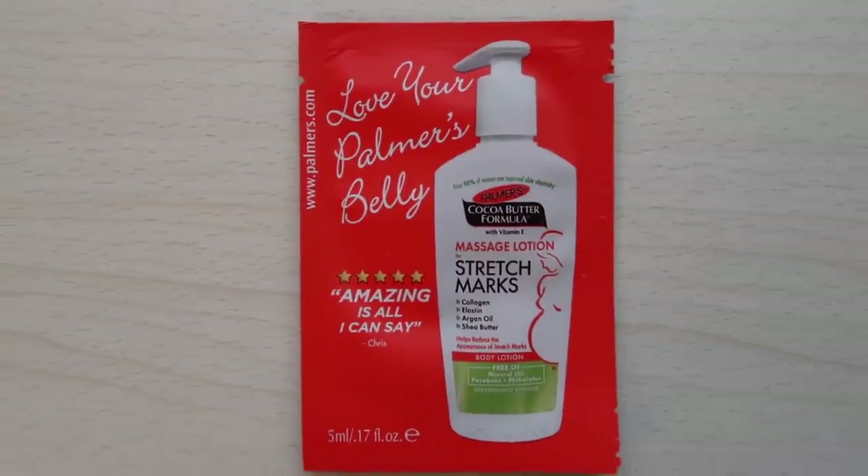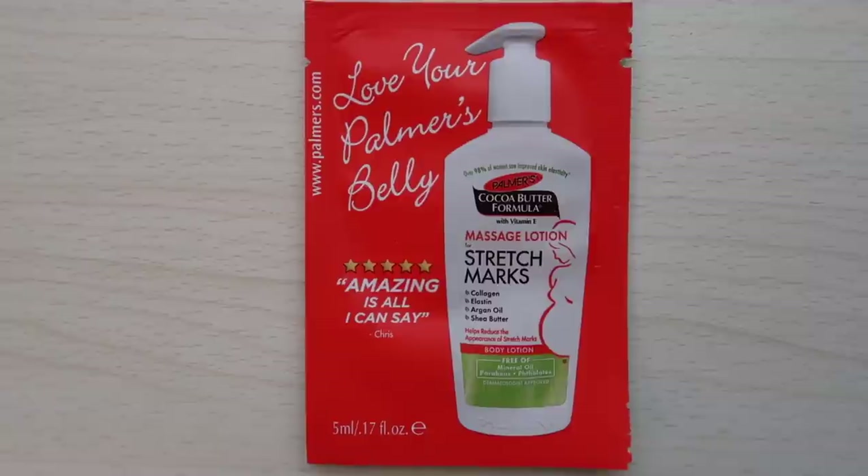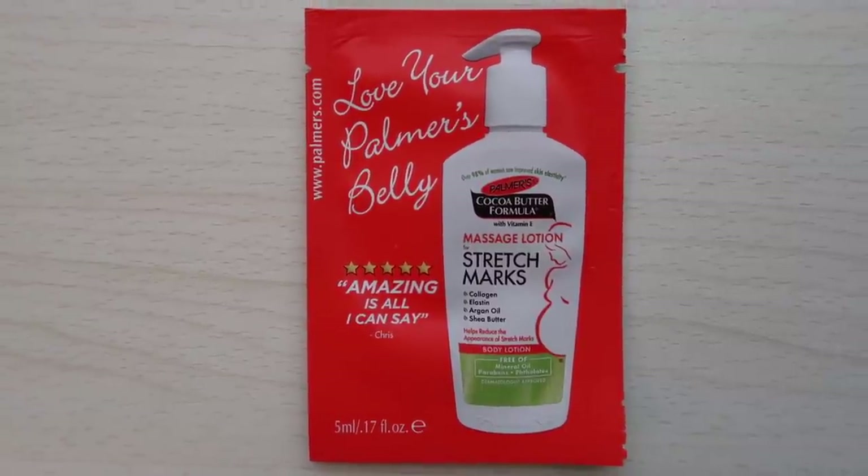Then we have Palmer's cocoa butter lotion for stretch marks. I used it a little here and there with the free samples I got. I don't know if it necessarily helped, but I still have plenty of stretch marks. Better than nothing — it at least relieves some of the itching during the major stretching phase of pregnancy.